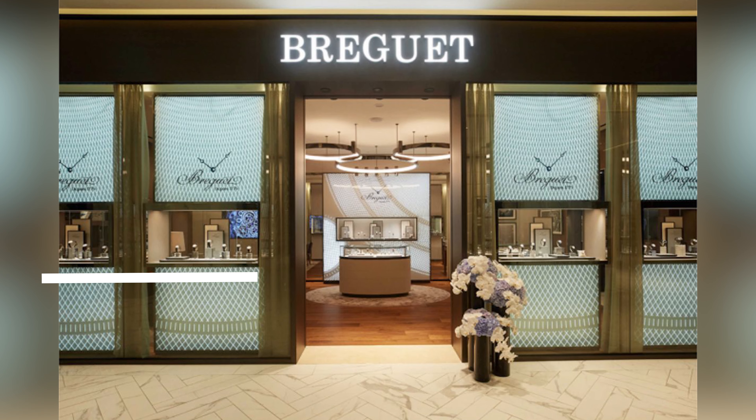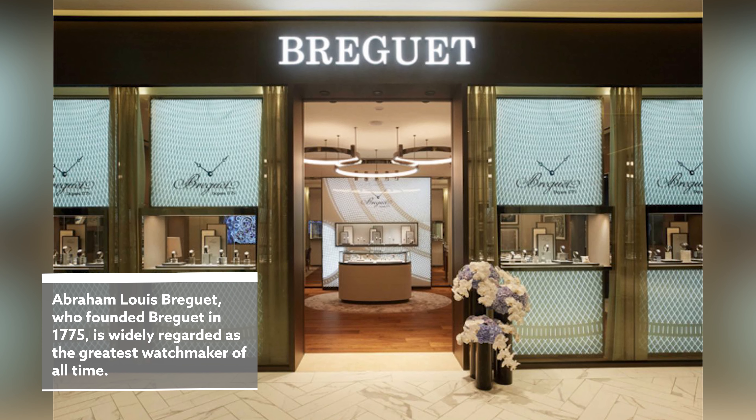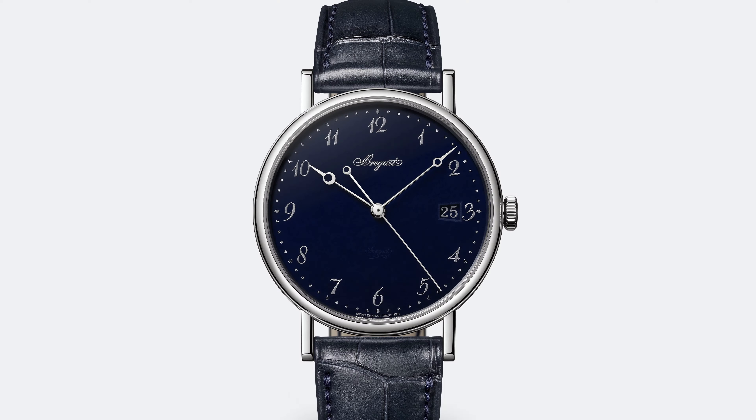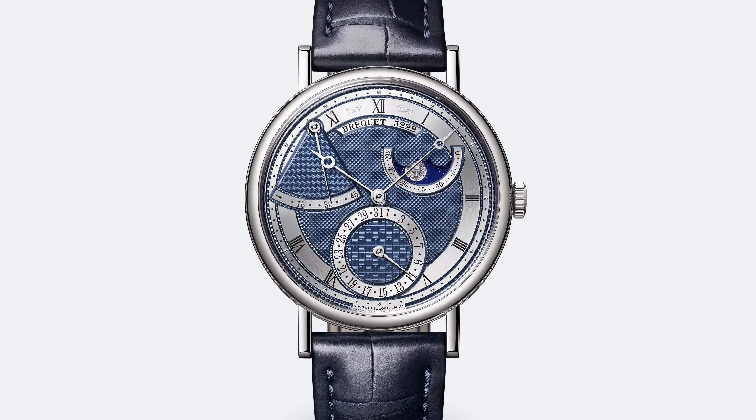The next watch is from one of my favorite brands, and one of the most historically important. However, it breaks my heart to even mention them, because the modern state of the Breguet brand is frankly quite abysmal. Their watches just don't make sense — they make too many watches in too many different variations, and they really just need to slim their line and update their aesthetic slightly so they're more modern and appeal to a newer demographic of watch collectors.